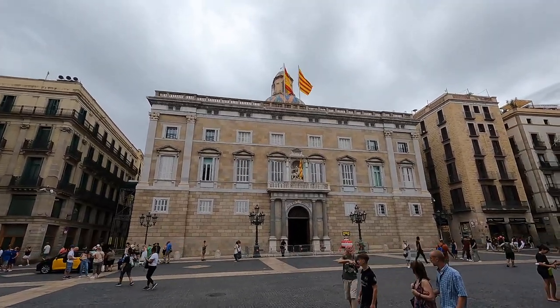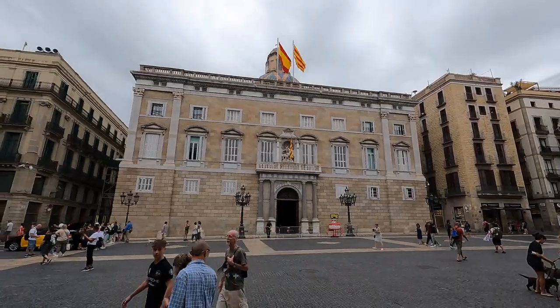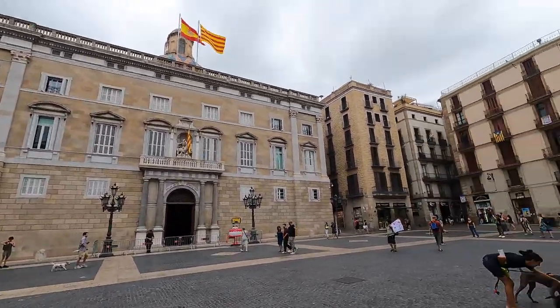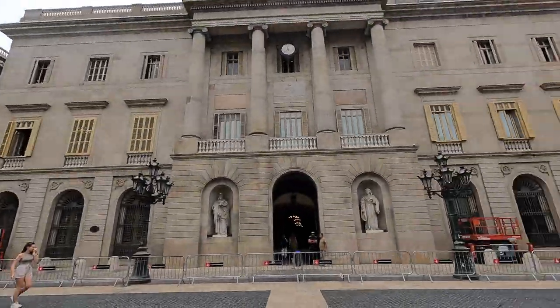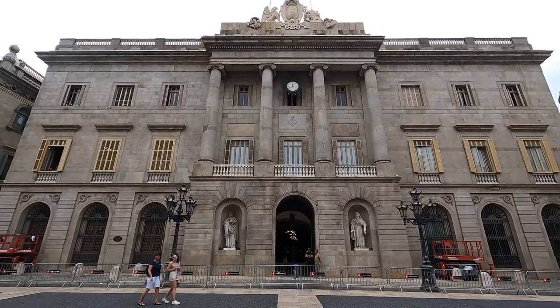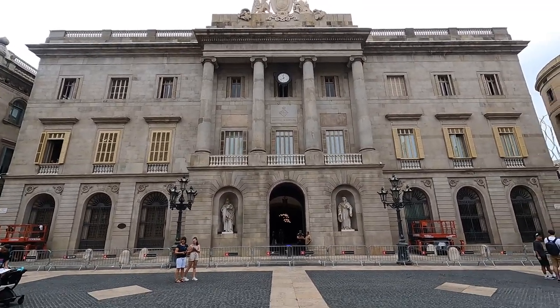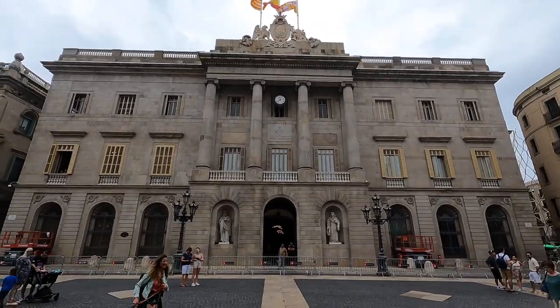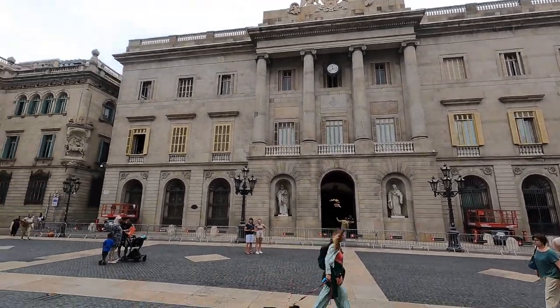We've got the Generalitat, the Catalan government building, right across the way. And then on the opposite side, you can see the city hall. We're just going to kind of get around, explore a little bit, and see all the people that are here visiting Barcelona towards the end of July.